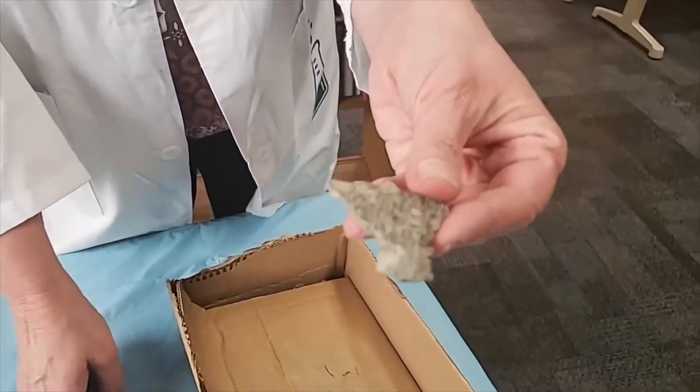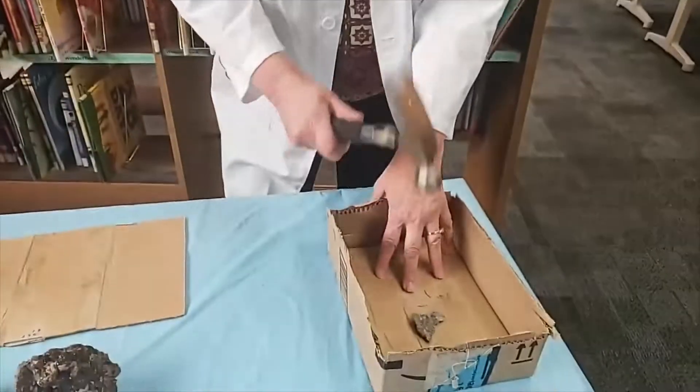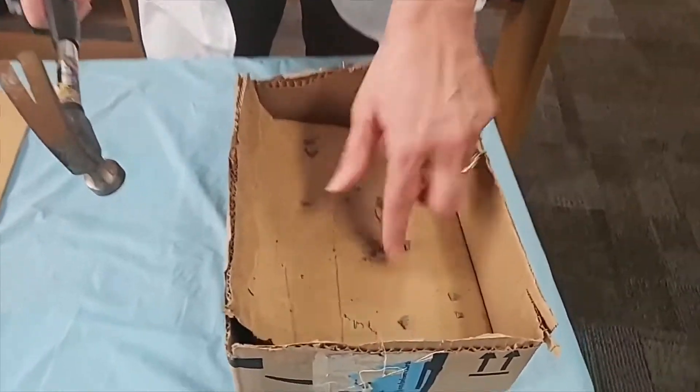I have a really thin rock right here and I'm going to weather it with pressure. Pressure can happen in several ways — humans or animals that walk on it, or rocks buried deep inside the earth where all the layers of rock on top give such pressure that it breaks the rock apart. I'm going to use my hammer as pressure, and you can see it turns into little tiny pieces, even some sand. Over time, that is what happens to rocks.